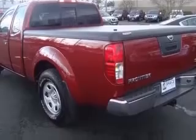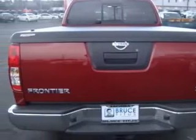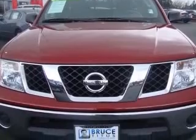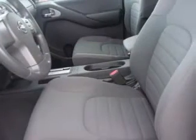Four-wheel ABS brakes, bed length 73.3, center console, full-width covered storage, chrome grille, front seat type bucket, intermittent window wipers, passenger airbag, pickup bed type regular.